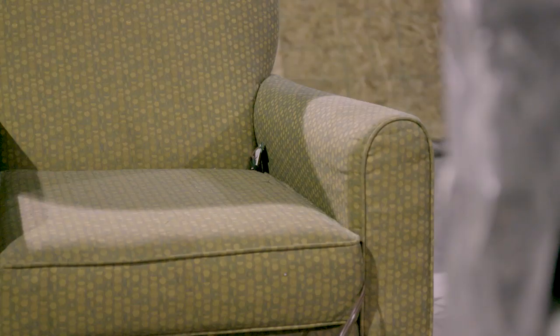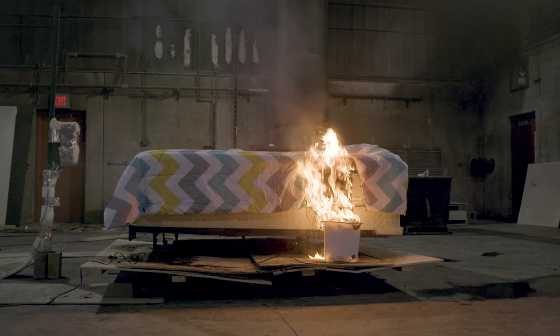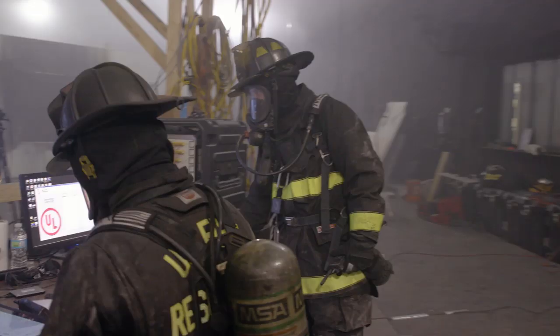Over the past 10 years, the UL Firefighter Safety Research Institute has been conducting research examining fire dynamics. How fires grow and spread in a home has been extremely important to the fire service to understand how they can operate as safely and efficiently as possible on the fire ground.